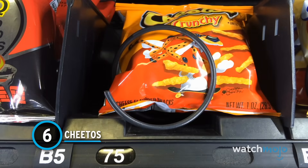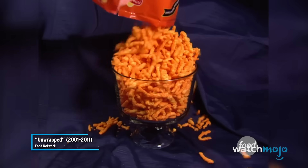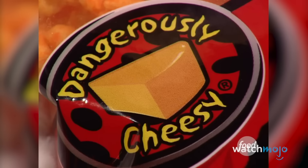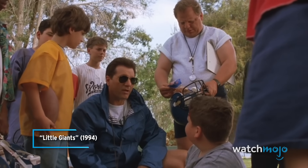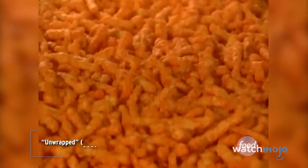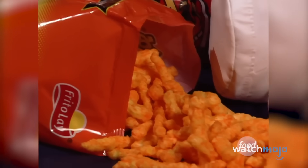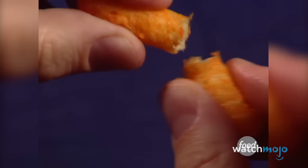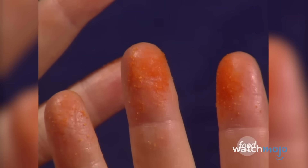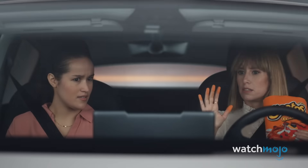Number 6: Cheetos. If the only issue with Cheetos was the orange fingerprints left everywhere after snack time, we'd say go for it — T-shirts and couches be damned. But unfortunately, the powdered fingers are the least of our worries. You probably assumed they weren't super healthy given their bright, artificial-looking orange color, and you'd be correct. Besides the artificial color Yellow 6 listed in their ingredients, you'll also find monosodium glutamate — yes, there's MSG in Cheetos. One serving, only 17 Cheetos, also provides 160 calories, 10 grams of fat, and 270 milligrams of sodium. Dangerously cheesy indeed.